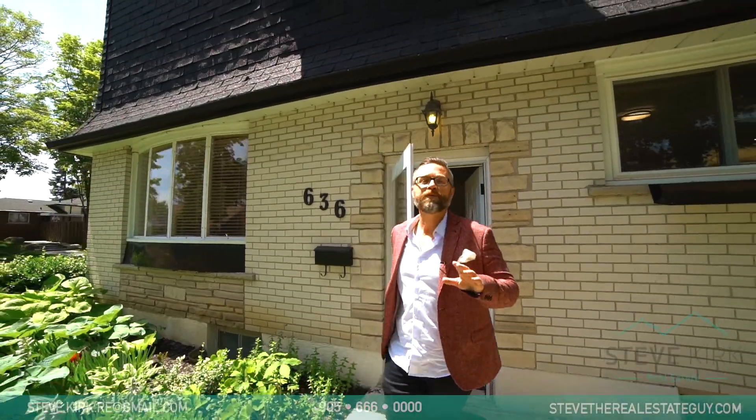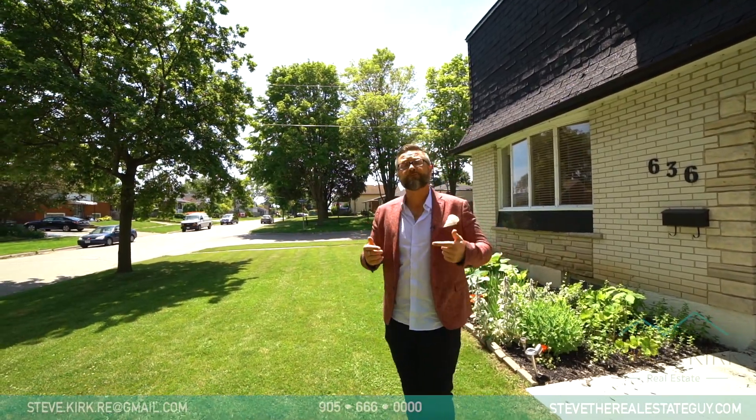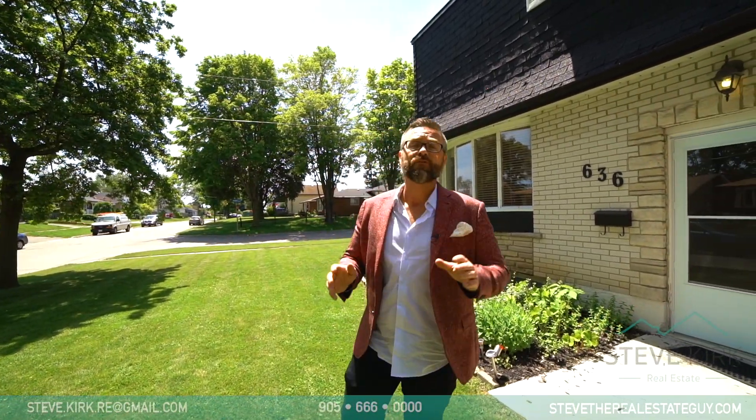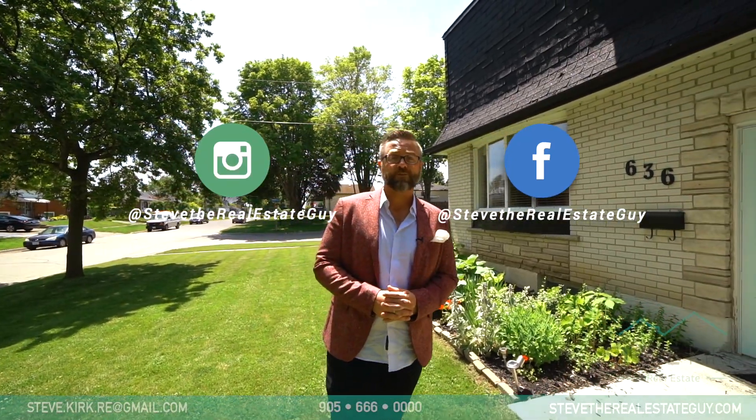So that was the house, guys. I hope you loved it as much as I do. For more information about this property or your own personal showing, or for information about the value of your home, feel free to reach out on Facebook or Instagram or at the contact information below.